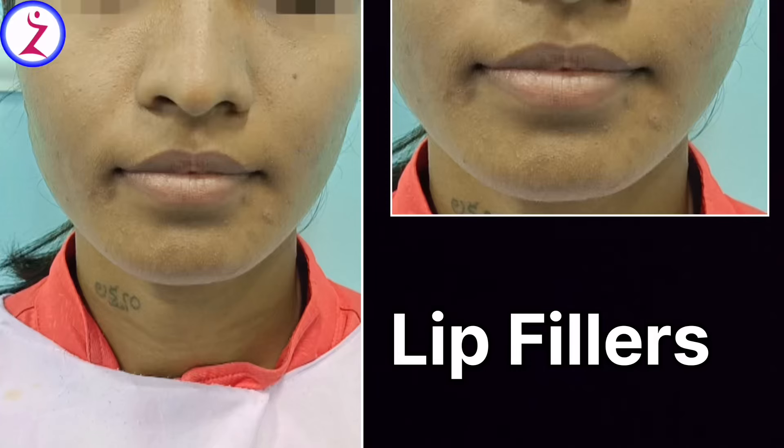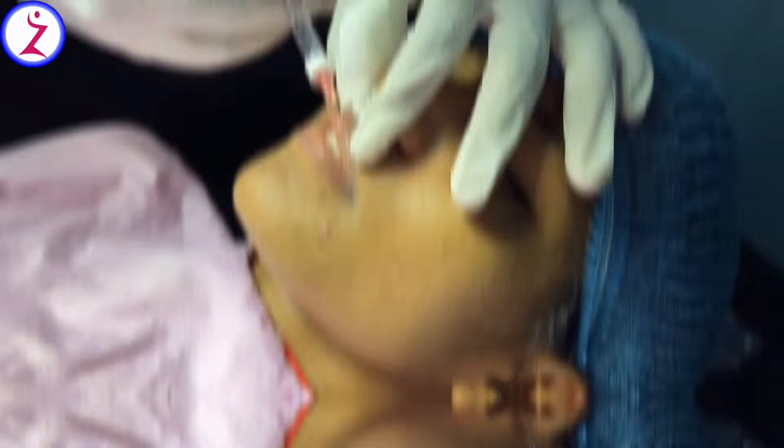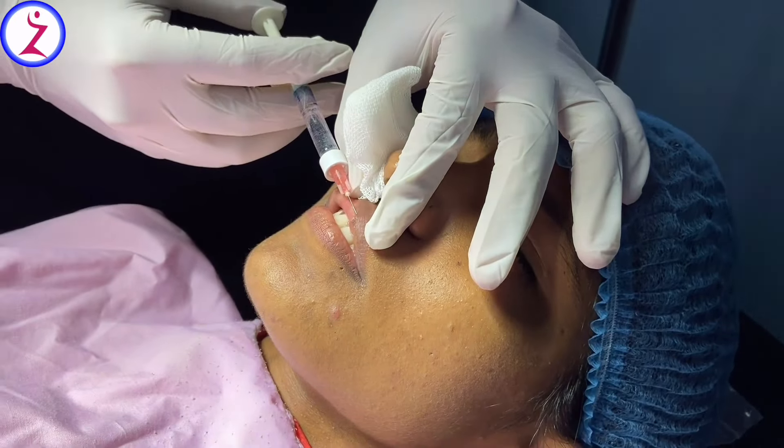Our patient is a 24-year-old female. The patient's wish is that the upper and lower lip will increase in fullness, thickness, and size. So we will do filler injection.